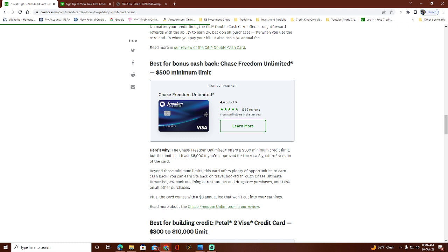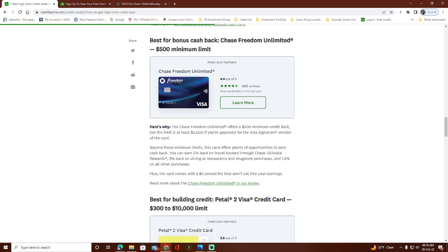The Chase Freedom Unlimited also has zero annual fee and goes up to $5,000. You can get 5% cash back on travel, which is great if you travel for work — like in real estate or any traveling profession. You also get 3% back on dining, restaurants, and drugstores, and 1.5% back on everything else.